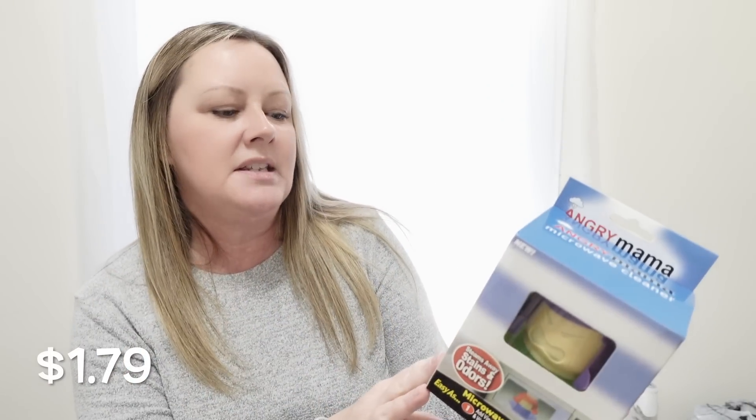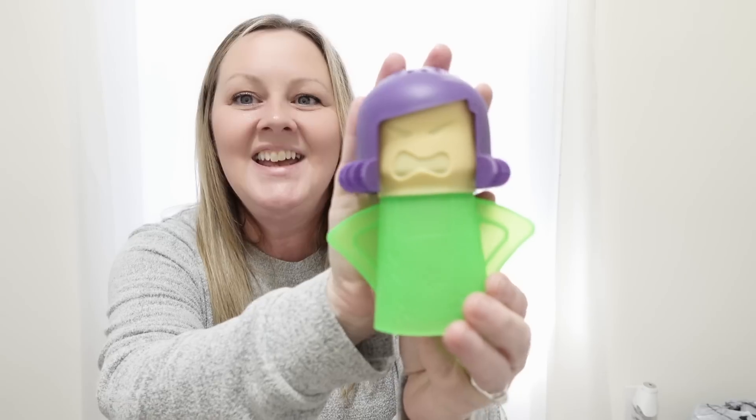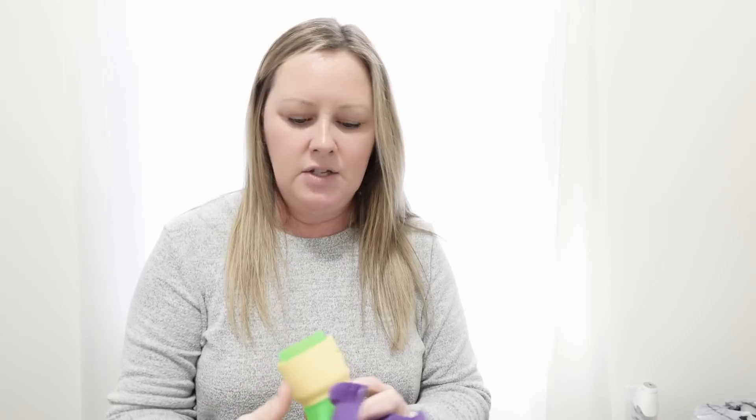This one I've seen so many people have and I've always been jealous — it's the Angry Mama microwave cleaner. All you do is stick some vinegar and water inside, put it in your microwave, let it go for a few minutes, and it just steams away all the nasty gunk in there. Look how stinking cute it is — it's got little steam holes up top. It makes it so much easier to just wipe everything out. I'm going to go clean my microwave as soon as I'm done here.